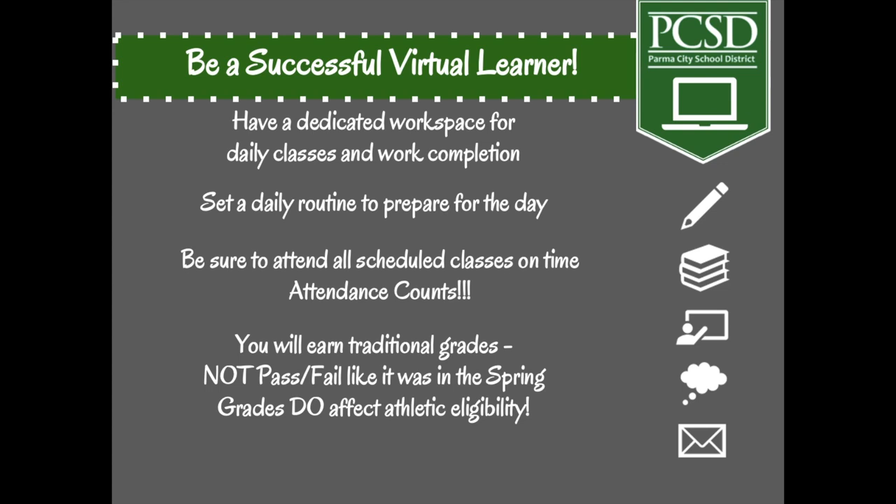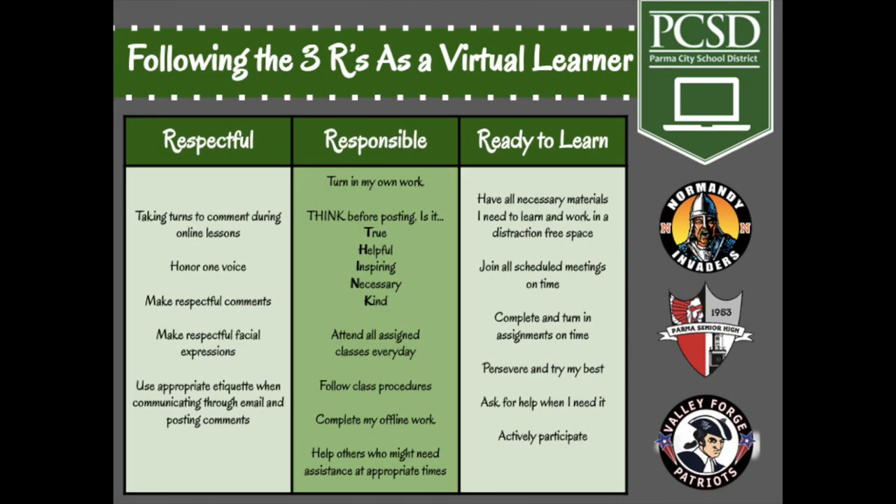And lastly, follow the three R's. Come every day respectful, responsible, and ready to learn. As a virtual learner at home, the three R's are still very important — being respectful, responsible, and ready to learn — though it may look a little different in the remote learning environment.